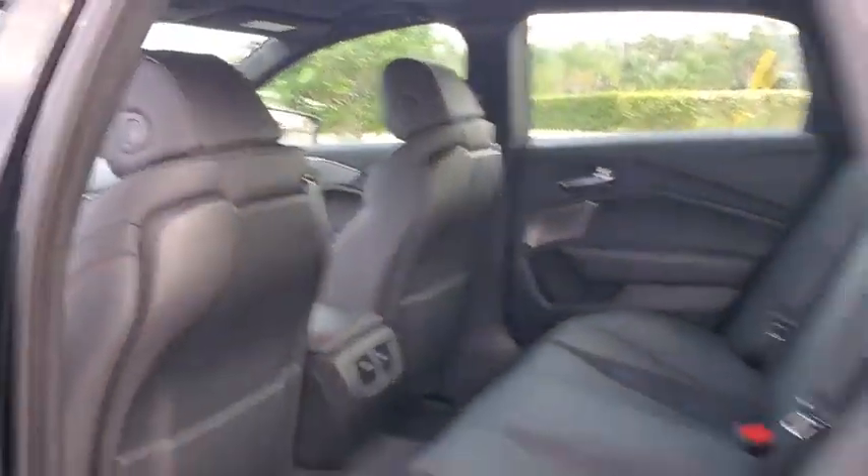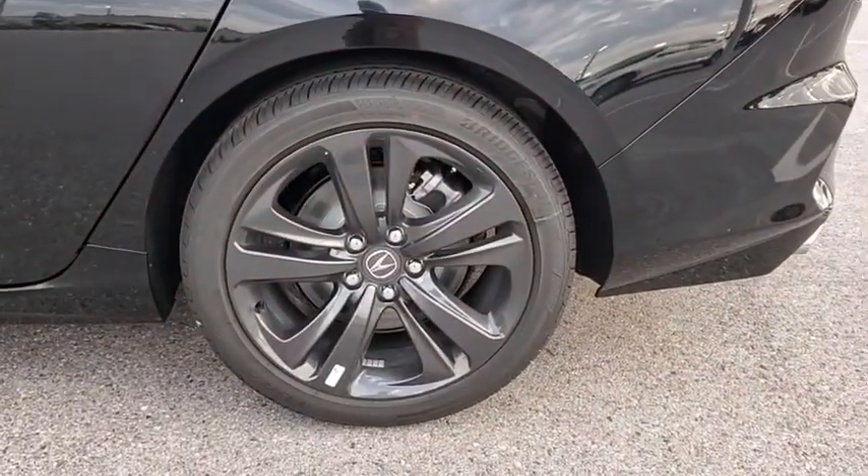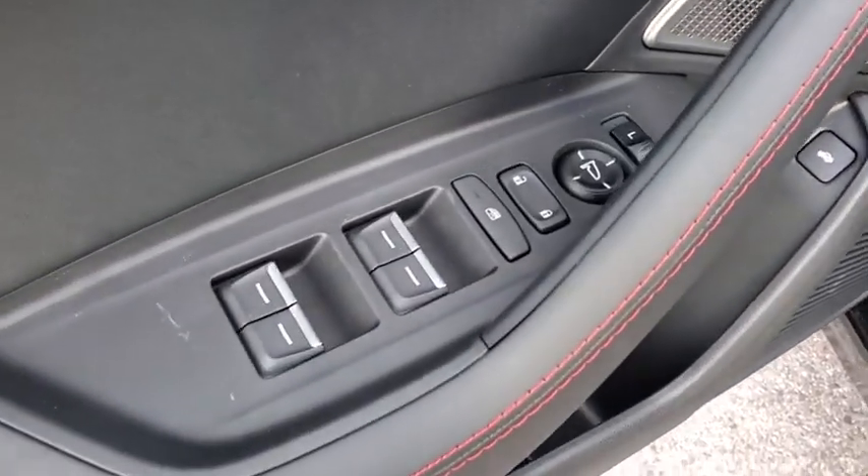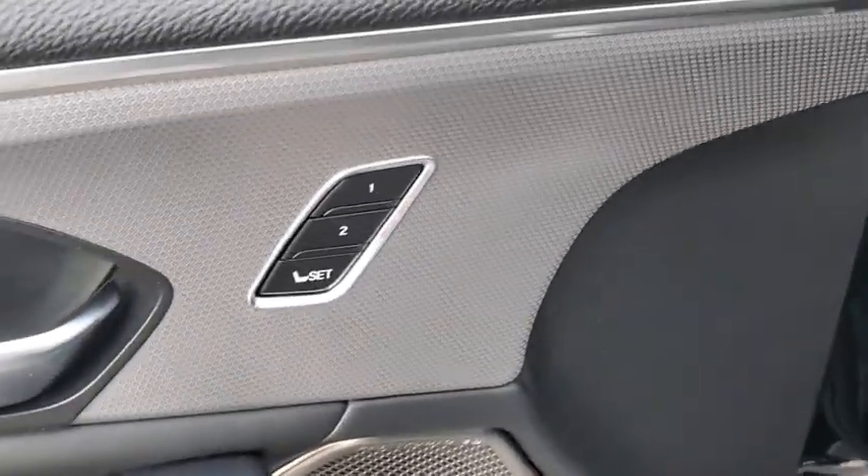Compass, security system, trip computer, remote keyless entry, power moonroof, panic alarm, tachometer. Is love at first sight really possible? Let us know when you stop in.